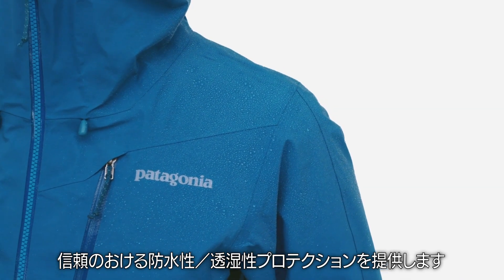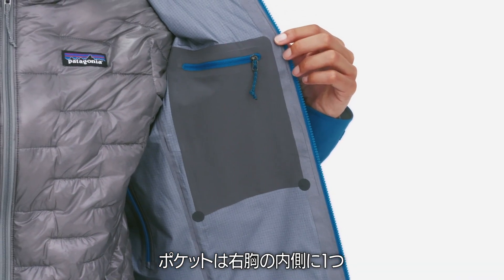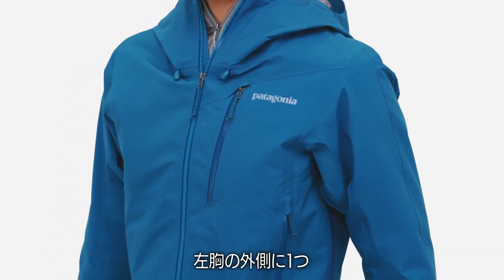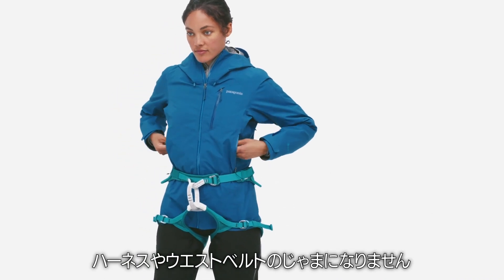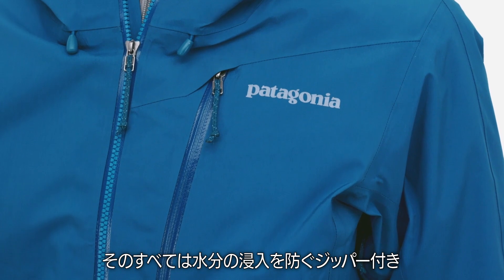The Pluma provides trustworthy, waterproof, breathable protection. One interior right chest, one exterior left chest, and two high hand warmer pockets are placed to stay clear of a harness or pack waist belt, and they all close with watertight zippers.